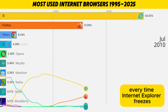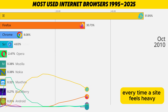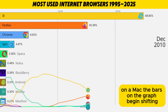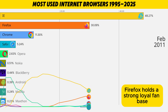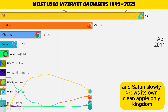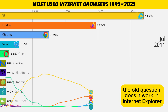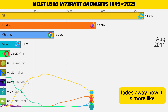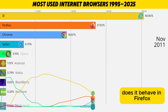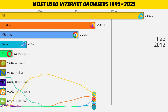Every time Internet Explorer freezes, someone escapes to Chrome or Firefox. Every time a site feels heavy, Safari flexes its smooth scrolling on a Mac. The bars on the graph begin shifting. Chrome keeps shooting upward. Firefox holds a strong, loyal fan base. Developers are now testing on all three. The old question — does it work in Internet Explorer? — fades away. Now it's: does it run well in Chrome? Does it behave in Firefox? Does it look pretty in Safari? If the answer is yes to those three, you're safe.